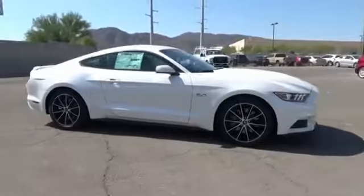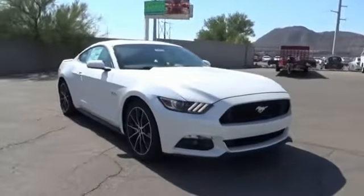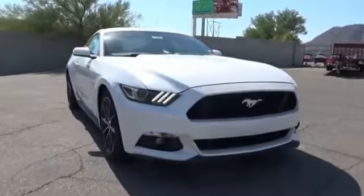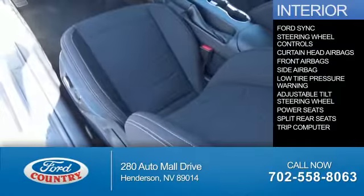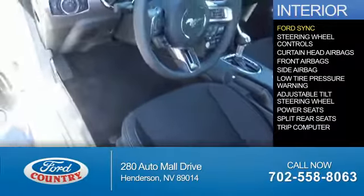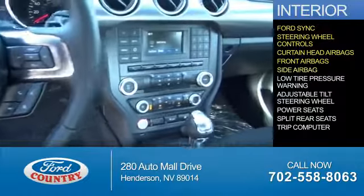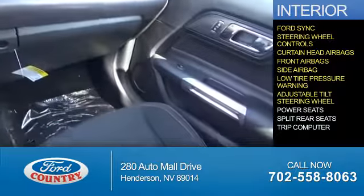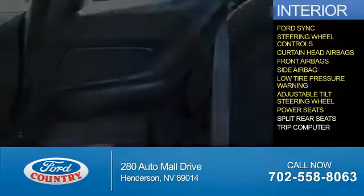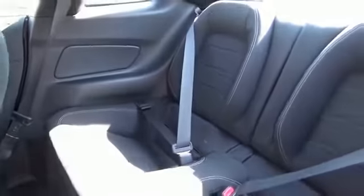And a great price. Inside you'll find Ford Sync Voice Activation, steering wheel controls, curtain head airbags, front airbags, side airbags, low tire pressure warning, an adjustable tilt steering wheel, power seats, split rear seats, a trip computer — great quality at a great price.